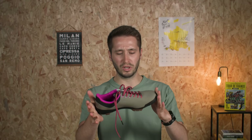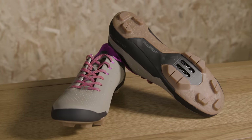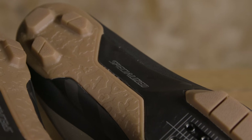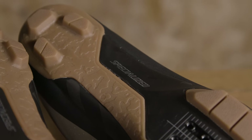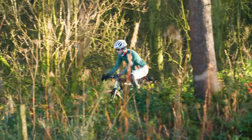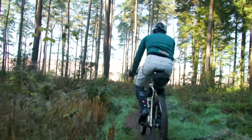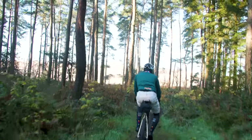Specialized has used what it calls Stride Toe Flex technology — that is to say, in non-marketing speak, the soles are more compliant than the race shoes. It's an effort to make the shoes comfortable for long days on a bike, so if you're a bikepacker or you just like to go on long adventure rides, they might be sounding quite good to you.